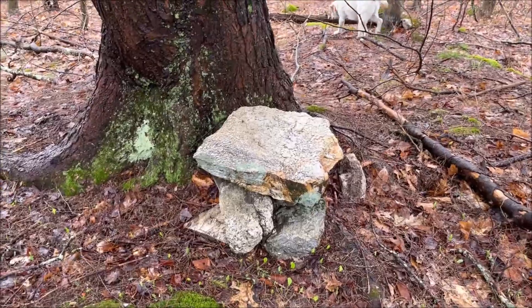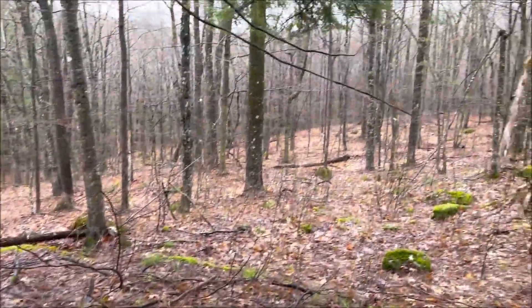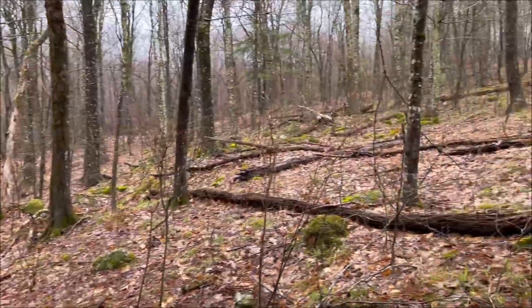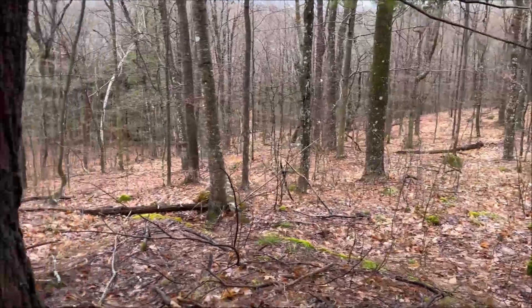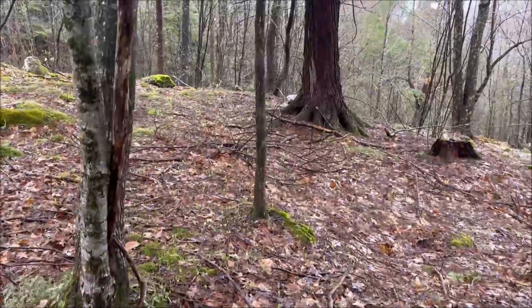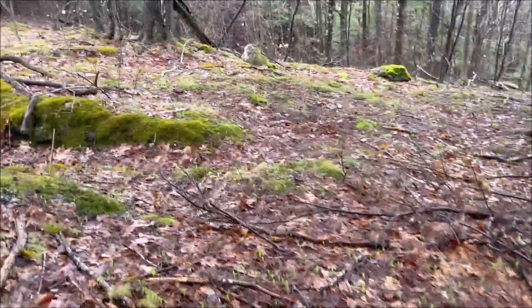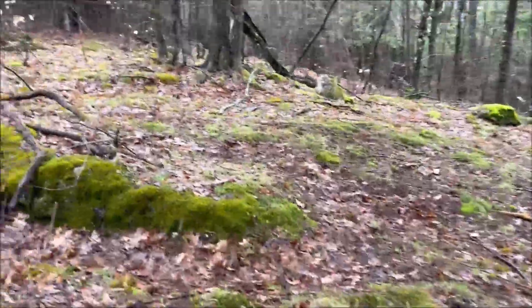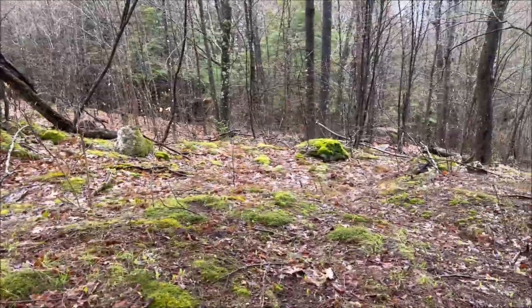Nice bunch of flat rocks. Probably somebody sat on these and observed the surroundings — not a bad place to sit during the rifle season. Come on, Bodie, I'm going this way. I love these flat, mossy places; I've found a ton of sheds on them.